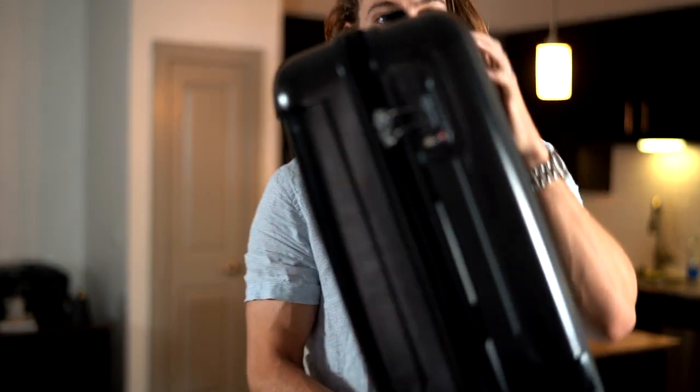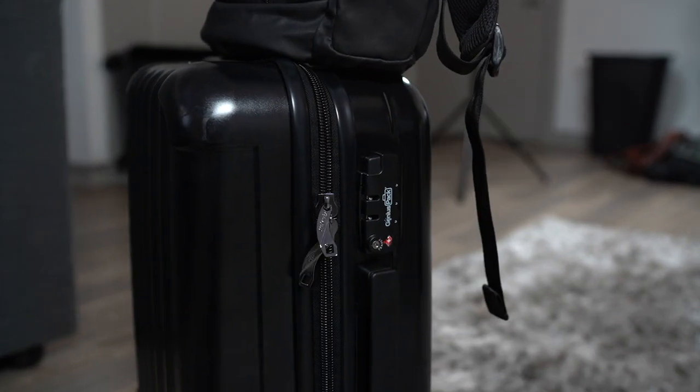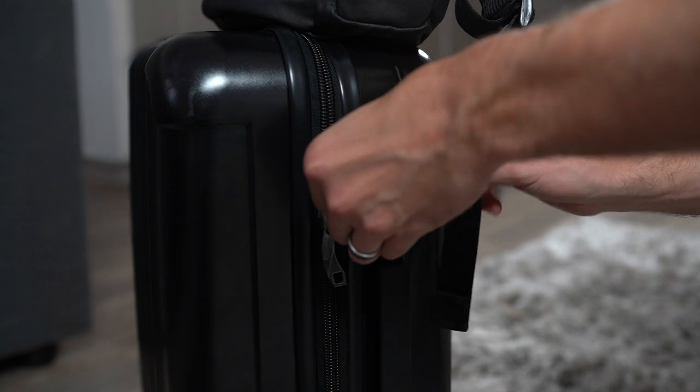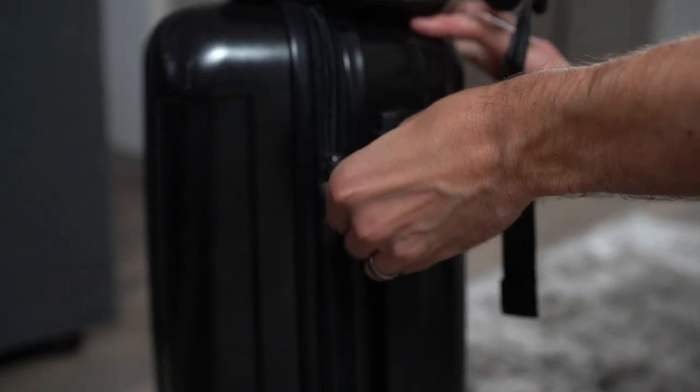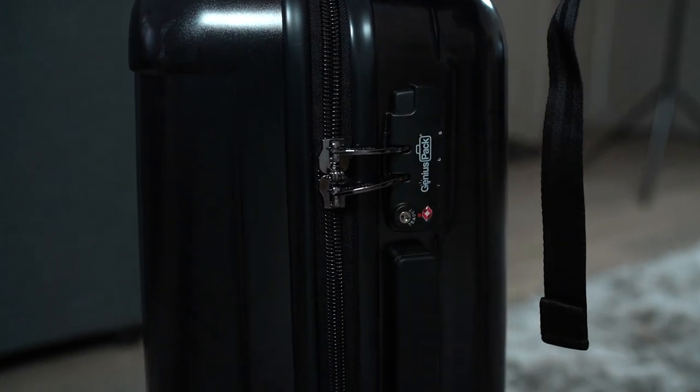Tip number nine is to have a luggage lock if you actually do have to check a bag — it'll keep your bag safe. What I love about Genius Pack bags is that they have a luggage lock built right in. You press a button to unlock it, lock it back with a press, and you can change the code to whatever you want. It's all built in.